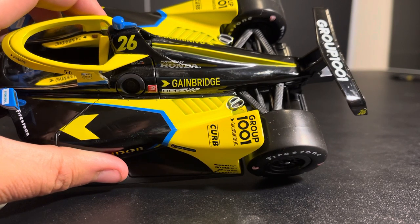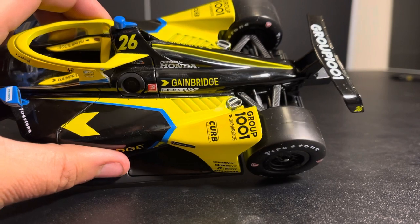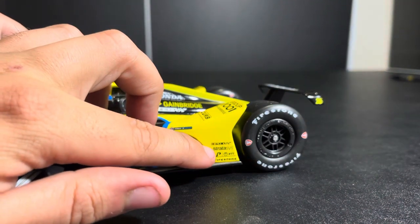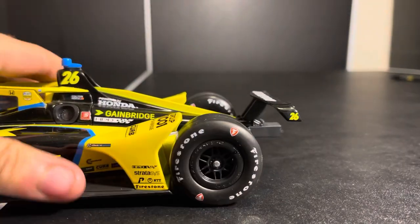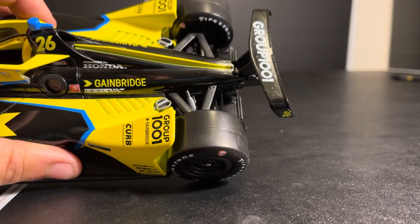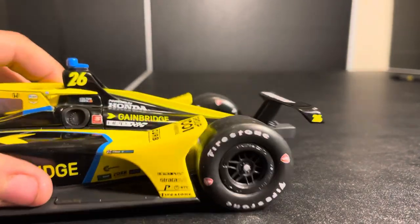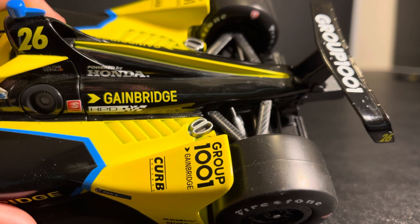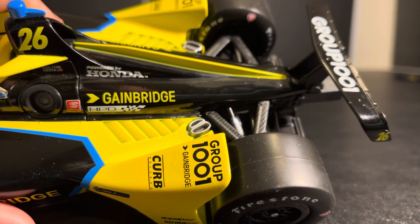Group 1001 — no one's heard of it until they started sponsoring Zach Veach, and they also have a couple different subsidiaries in two completely different sectors. GameBridge and then Curb Records. Over here, check it for Andretti — as a friendly reminder, go get your buttholes checked. HPD, Stratasys, and then P1, NTT, Pult Award, which he has won a couple of. On the rear wing we have Group 1001. We also have a yellow fin on it, but there are some overspray issues onto the actual engine cover. Greenlight, again — it seems like every one of these I get, there's some sort of quality control issue, and this one is no exception.